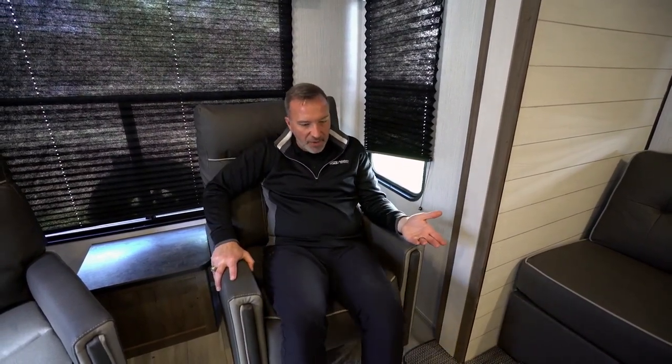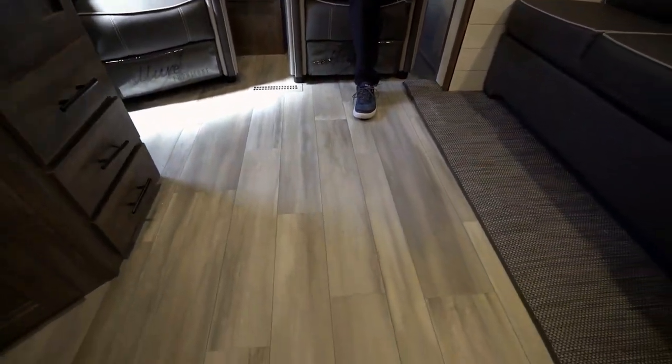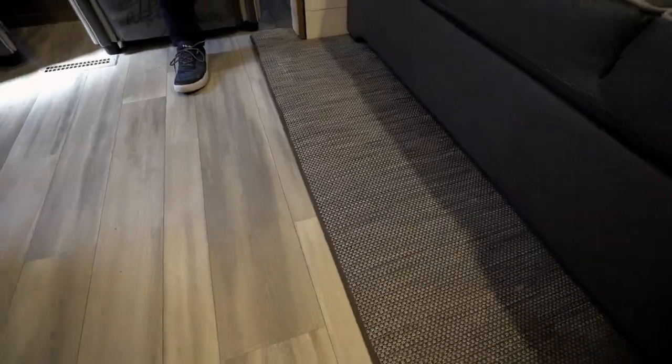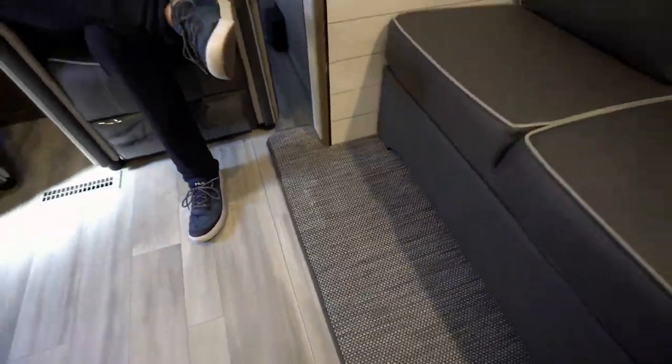If you want to entertain while camping — maybe you're an active couple — this thing will sleep five to six, but you really want to entertain. Maybe it's a grandparent's coach; the kids will come join you. You've got plenty of space back here. They've got the new upgraded linoleum floors, carpet-free, and a woven surface inside the slide, which helps both the look and cleanliness.